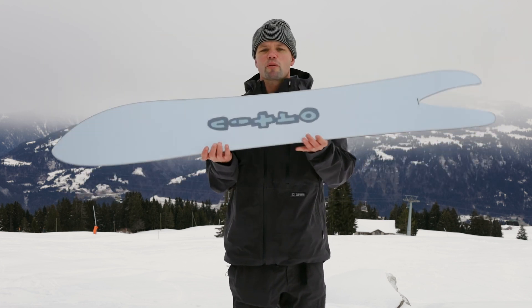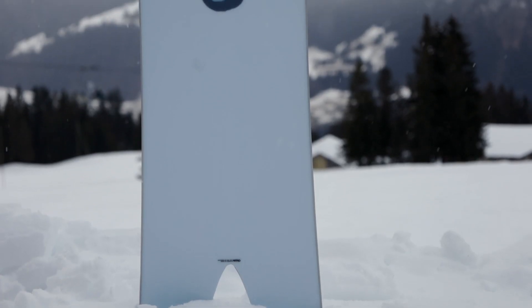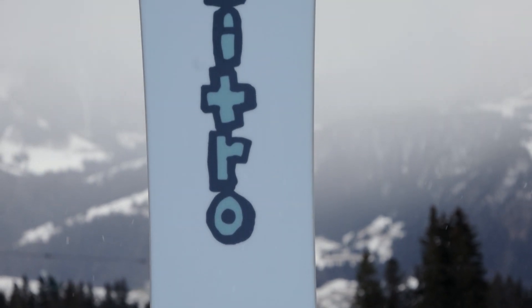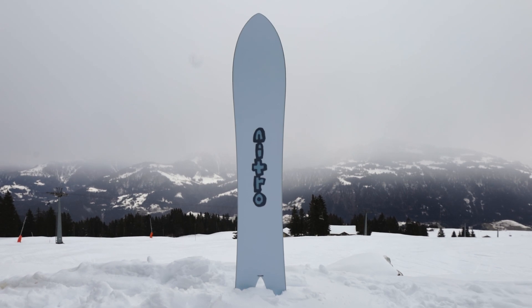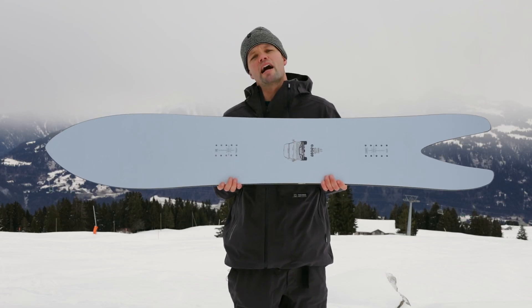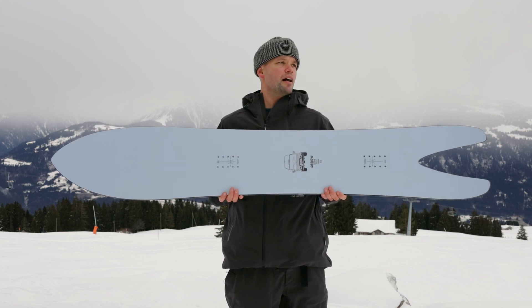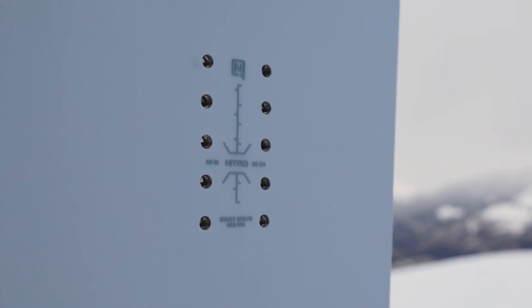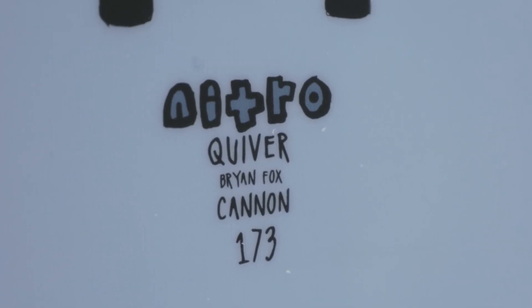It has our bi-light laminates for an even flex pattern throughout the whole board. The sintered Speed Formula HD base is going to keep you flying. It also has our standard core profile to provide more stability throughout the whole board because of its length — 173 centimeters or 203 centimeters — you're going to want that stability.